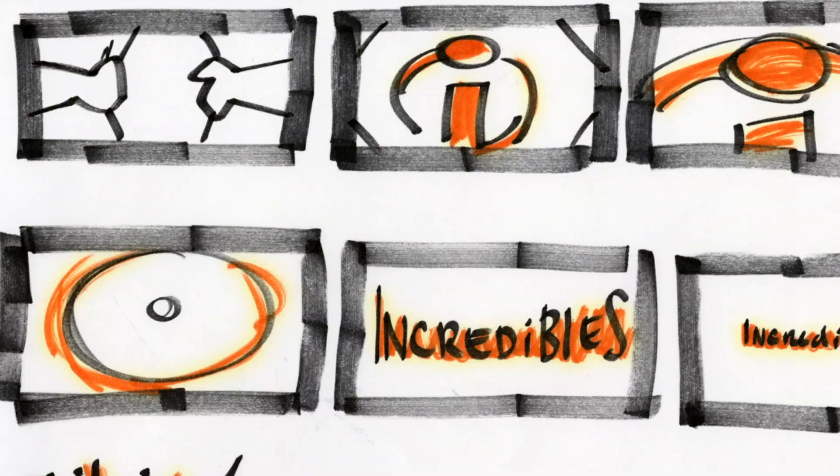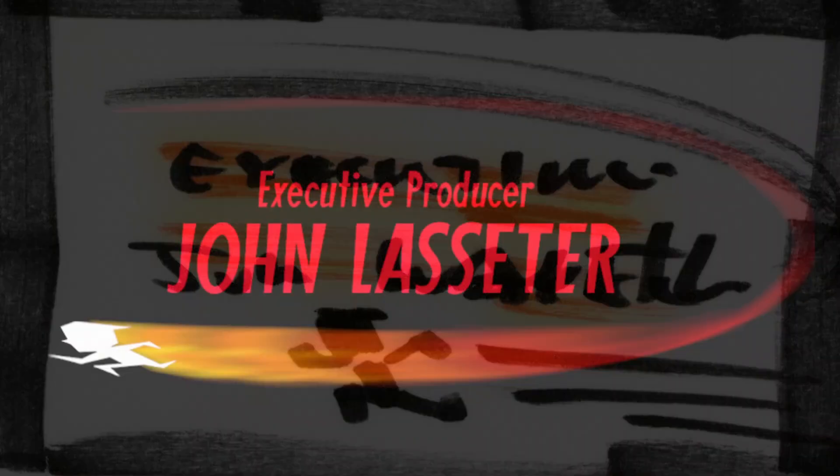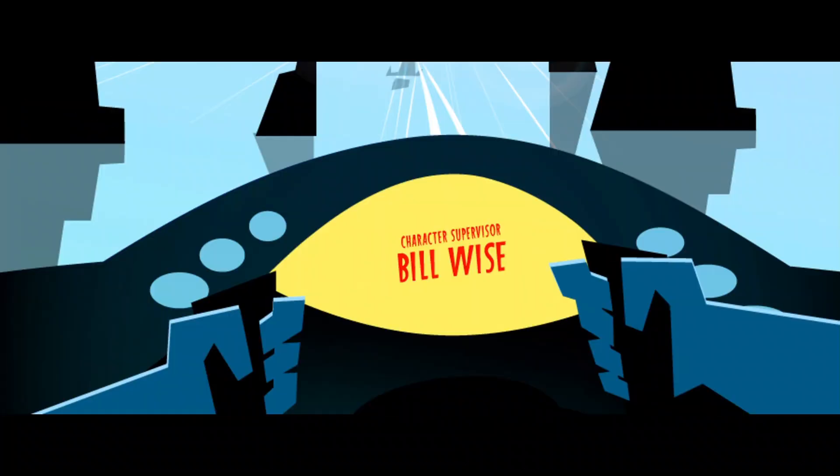Teddy would create all these little vignettes. There'd be the Brad Bird card and what was behind it, then the John Lasseter card. We would have all these sets, all these characters, a whole spectrum of shapes.